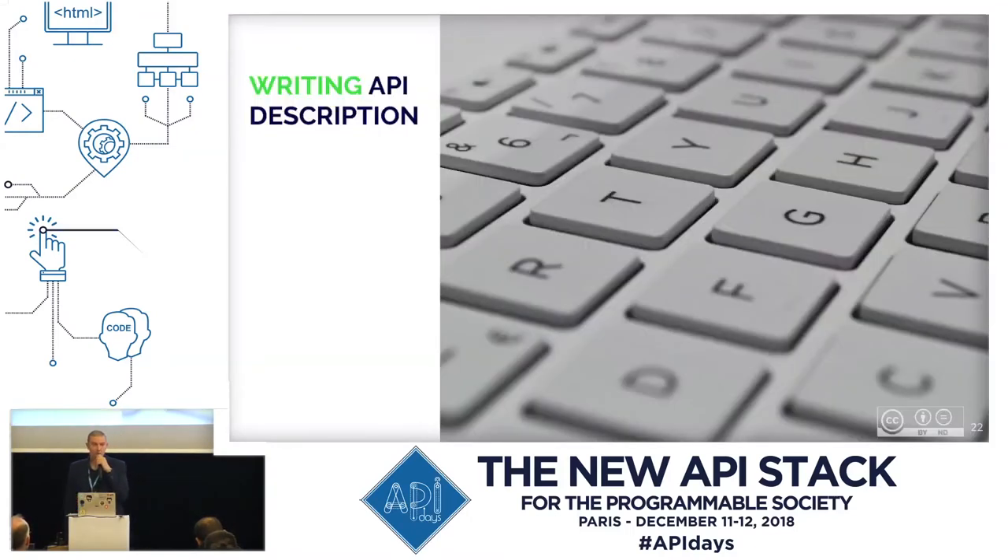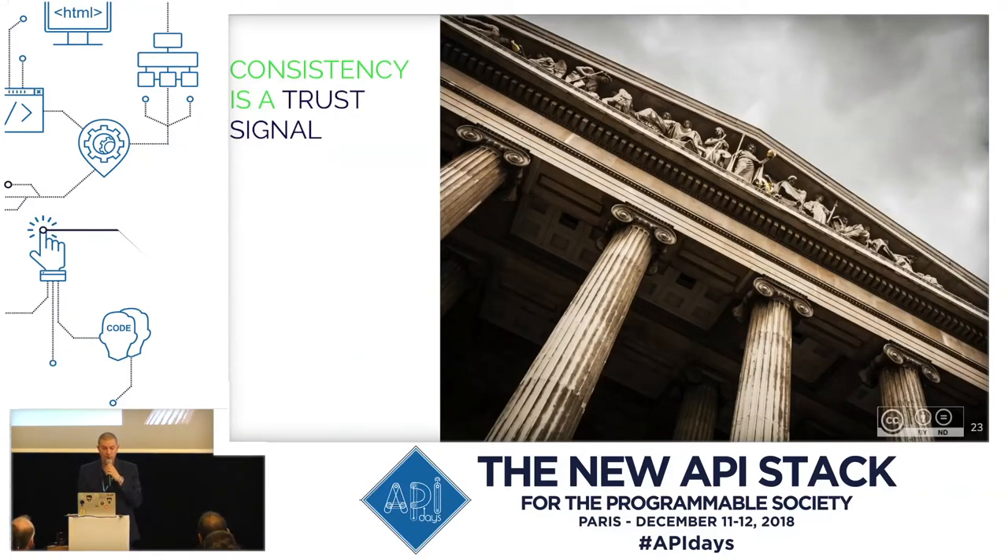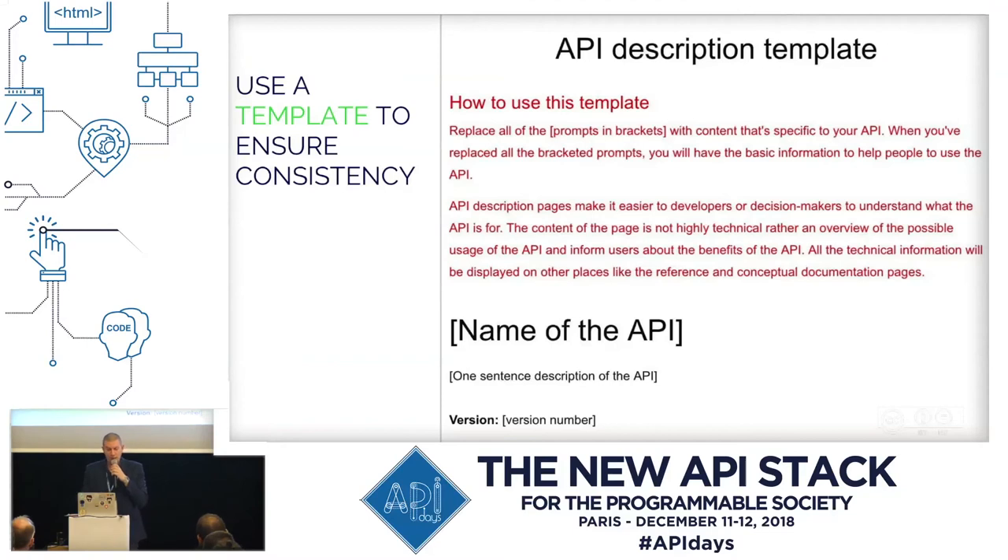We developed a method of writing such content which I would like to present in my remaining time. First of all, it is important to keep the description of the various APIs consistent throughout the portal. When users meet the same structure of information while browsing these pages they will feel comfortable, which creates trust and naturally improves the DX — the developer experience. That's why we created a template that contains all the sections that we consider important about an API and also creates an environment for technical writers to help them keep the content consistent, because they see the same patterns over and over again.